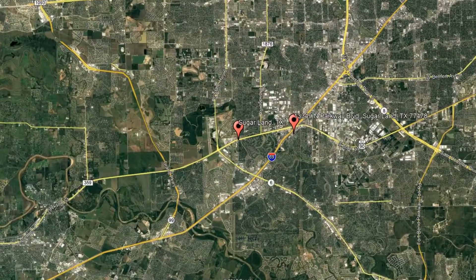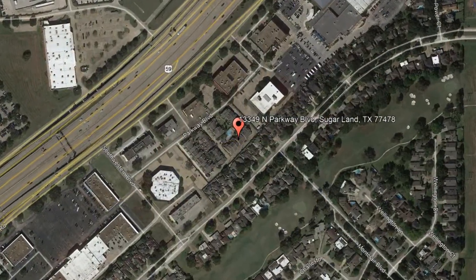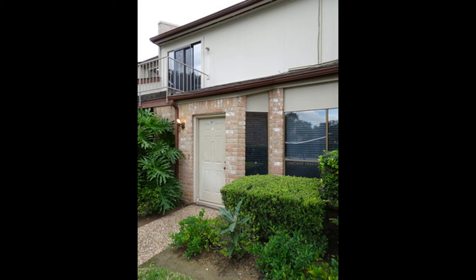Check out this available property and make it yours today. 13349 North Parkway Boulevard, Sugar Land, Texas. Come and see the spacious two-bedroom, two-and-a-half bathroom townhouse in Sugar Land.